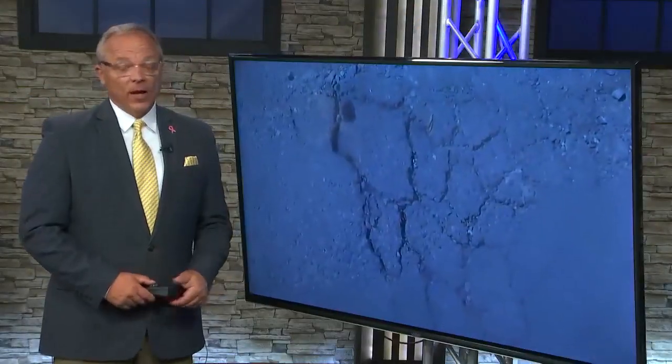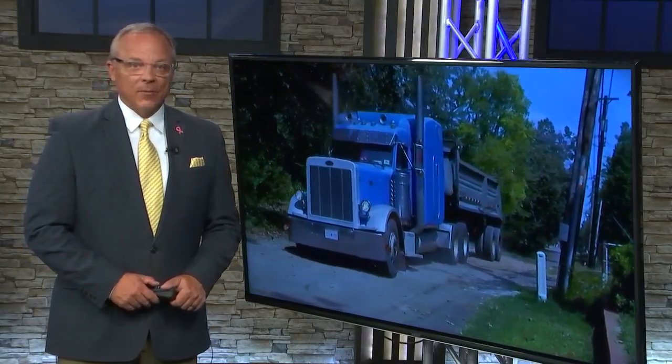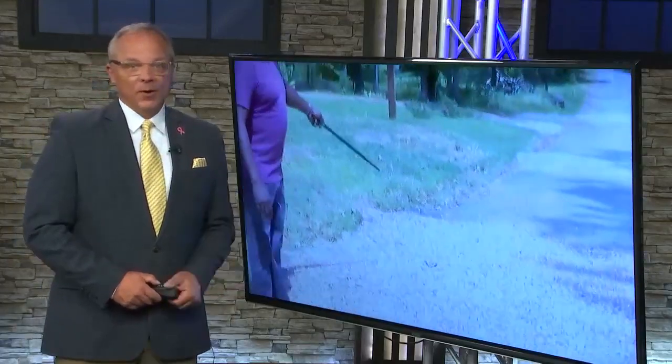Residents say the tattered road they live on is unacceptable. KSL News 12's Destiny Patterson is in the Ingleside neighborhood. They tell her the road just gets bumpier and bumpier as time goes on. When people get into their cars, they dread the dodging and weaving it takes to get down Tulane Avenue.